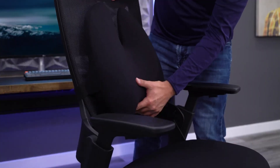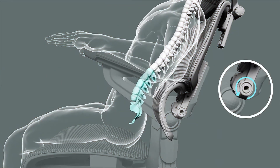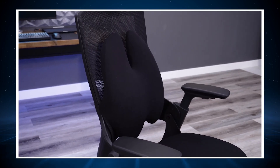Lumbar support. A chair with good lumbar support has a backrest that conforms to the natural curve of your spine. This support is essential in preventing slouching and helps to minimize the stress on your lumbar discs. Chairs with adjustable lumbar support are particularly beneficial as they can be positioned to fit the precise curve of your back.